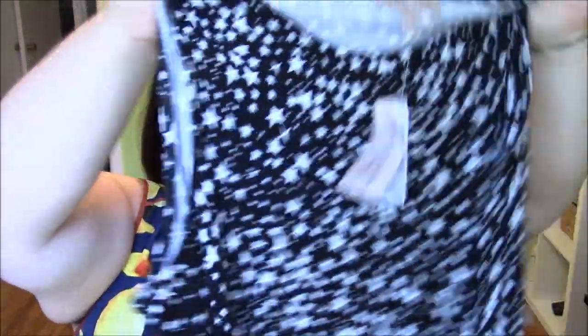Now here are the tops I got. First, the star tank top — I think this is really great. I'm thinking of layering it under little spaghetti-strap sundresses, I can yoga in it, I can pajama in it, it's really soft. It's new with tags and the MSRP on it is $58. I really, really like this tank top.